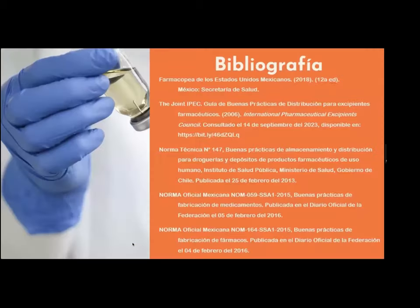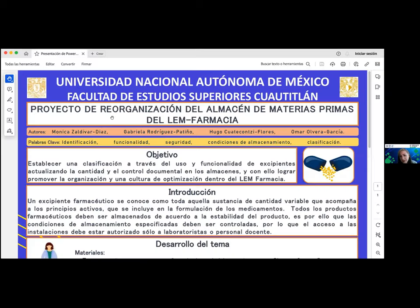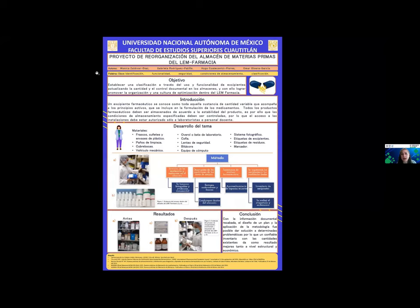Aquí se encuentra la bibliografía consultada. Muchas gracias. Maestro Manuel, ¿nos puede proyectar el cartel completo, por favor? Muchas gracias. Bueno, vamos a pedirles, por favor, a los evaluadores que nos hagan sus comentarios o sugerencias en este trabajo, por favor.